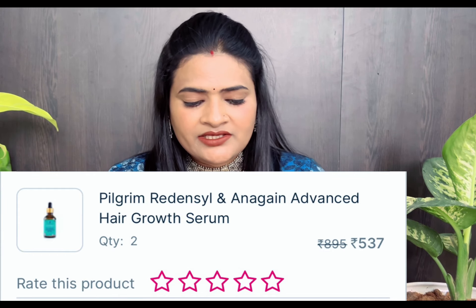Pilgrim had a good sale and I have a lot of hair fall, so I wanted a hair growth serum. It had good reviews, so I bought Pilgrim's Advanced Hair Growth Serum — two of them. I will continue to use it and share the results with you.